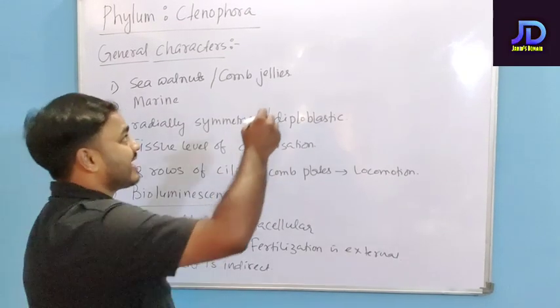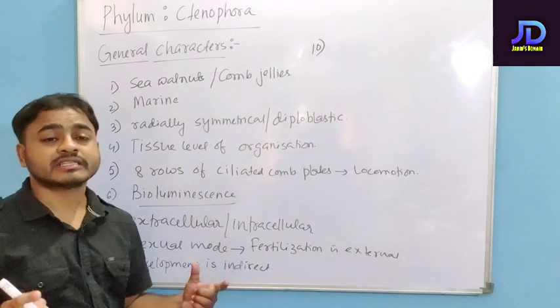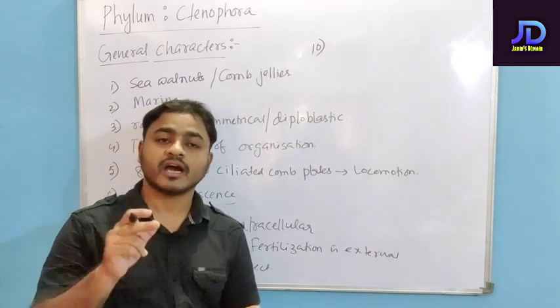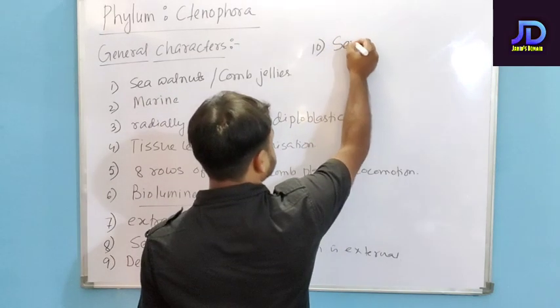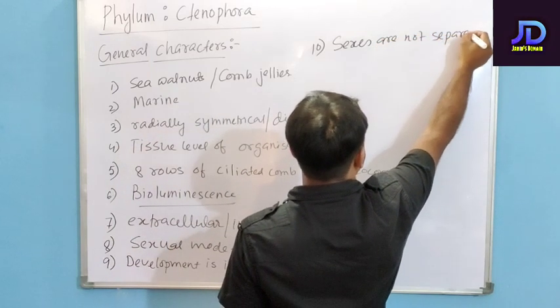The next feature of Phylum Ctenophora is that the sexes are not separate. That means both the male sex organ and the female sex organ are present on the same individual. So the sexes are not separate.